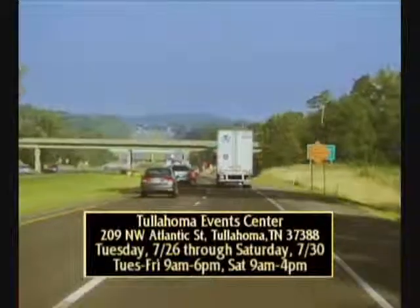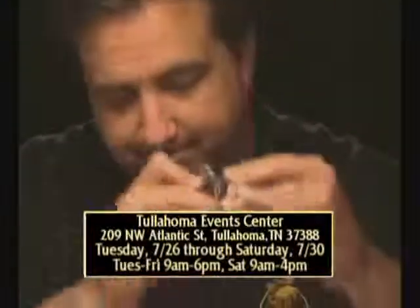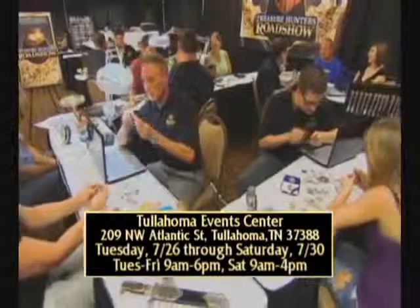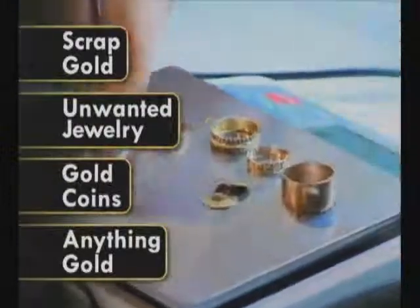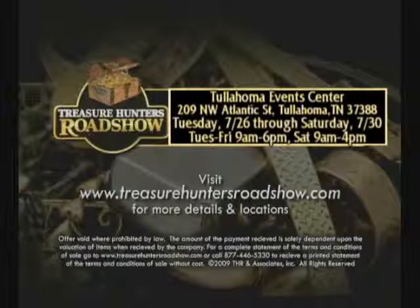Over 1,000 events and millions of dollars spent, the Treasure Hunters Roadshow is coming to a town near you. From Tuesday through Saturday, the Treasure Hunters Roadshow will be in your area purchasing gold, silver, coins, antiques, and collectibles. This event is absolutely free to attend and you can get cash on the spot. Sell your scrap gold, unwanted jewelry, and gold coins — anything gold can be sold. With gold trading at an all-time high, it's a seller's market. Visit treasurehuntersroadshow.com for a list of upcoming shows and to see what treasures we're looking for.